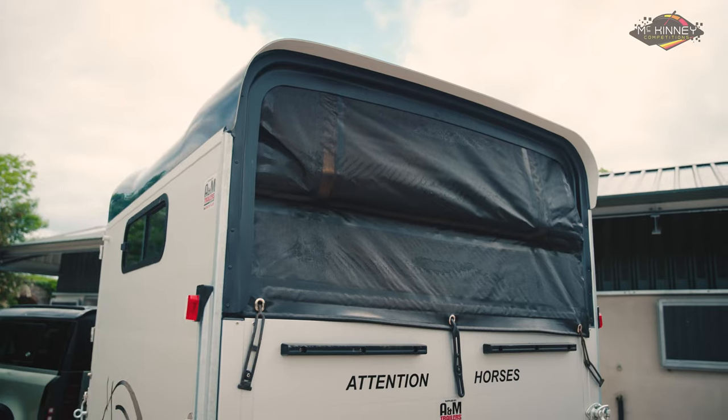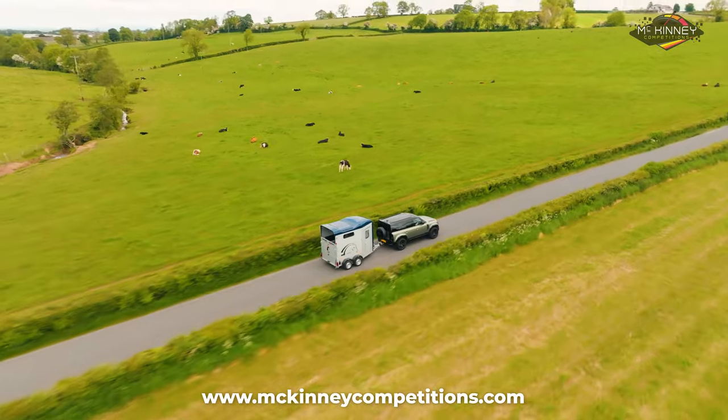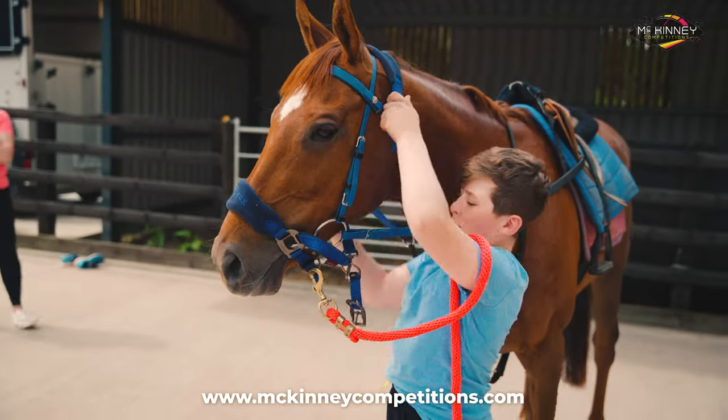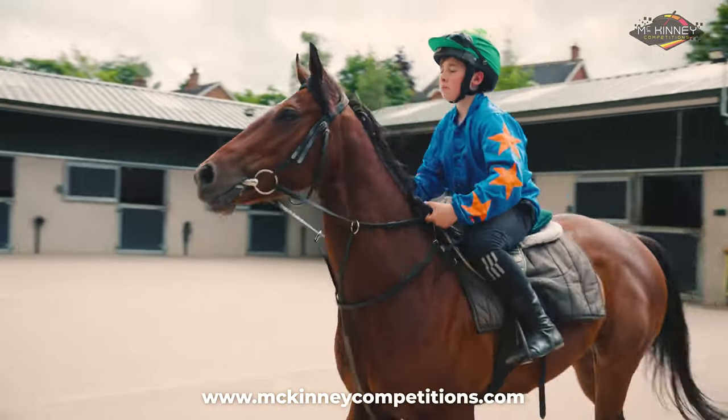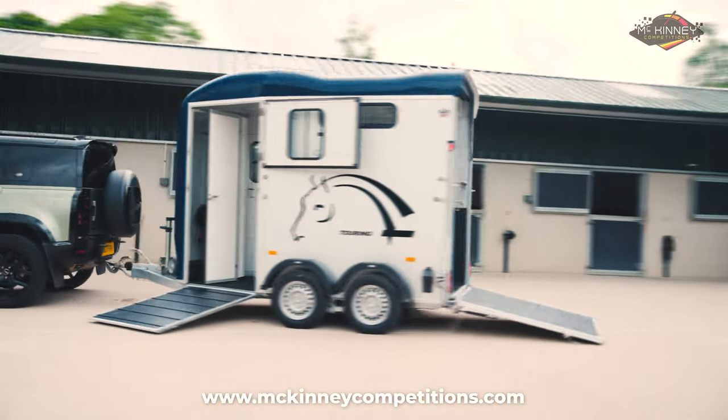Seize this opportunity — enter now for a chance to win this spectacular horse box. Elevate your horse's travel to a level of unparalleled style and comfort. And good luck.